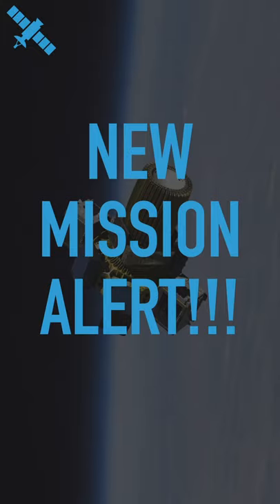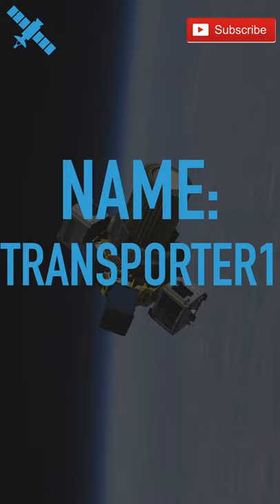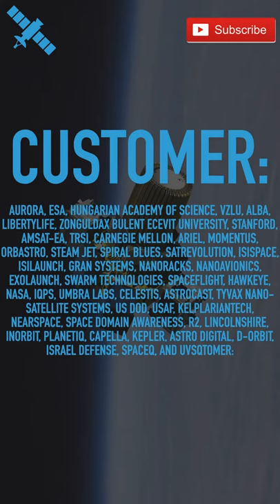SpaceX is about to launch a new mission. Its name: Transporter 1. The customer for this mission is... Wait, no, that can't be right. Well, it is.